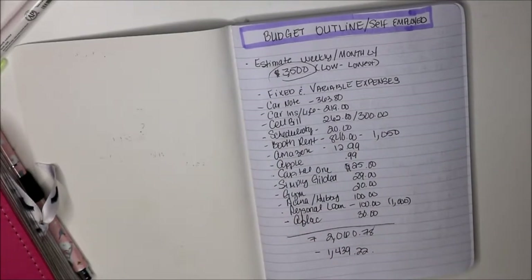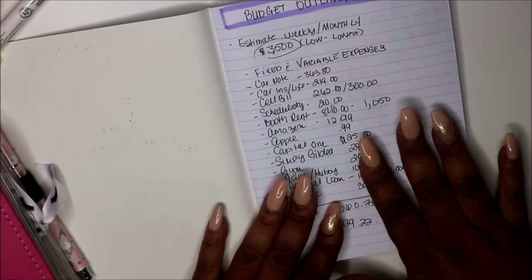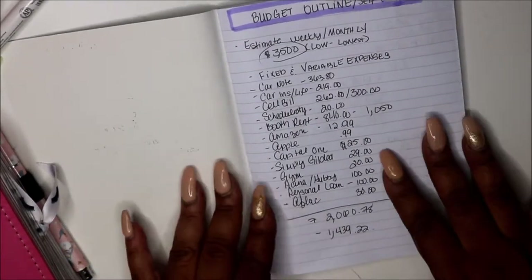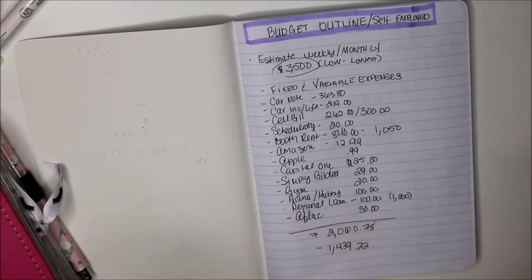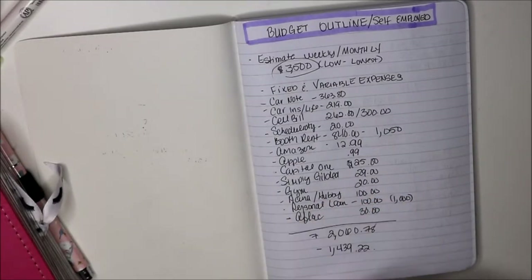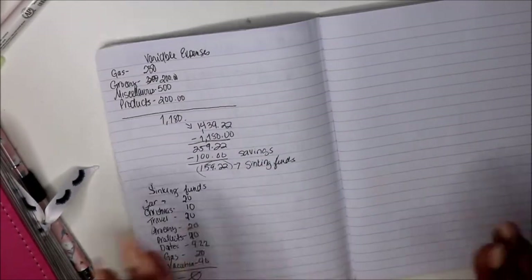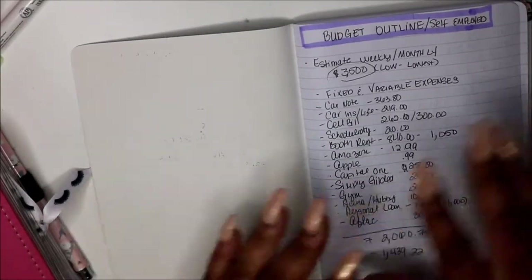If you're a waitress, a bartender, and you're self-employed, I want to help you because I'm trying to help myself, so let's go along for the ride. There are so many budgets out there but they're basically for people who get a paycheck. When you are self-employed, you don't, so I want to show you how I created a zero-based budget being self-employed. If you want to see how I achieve this, stay tuned.